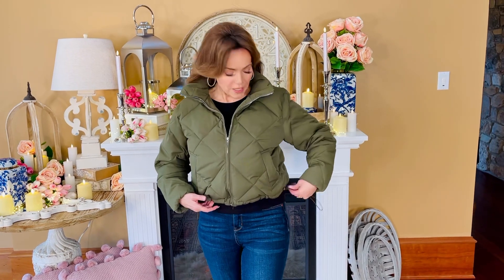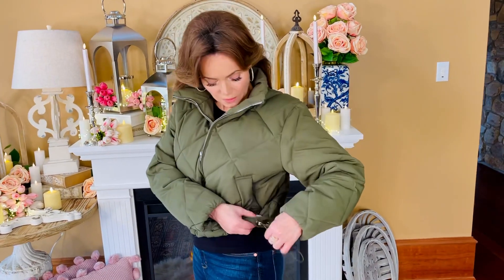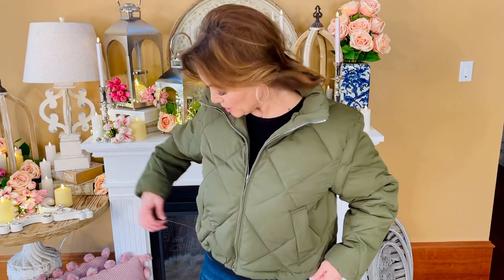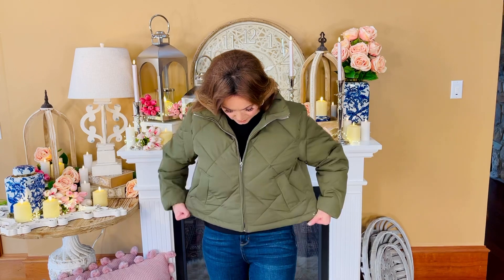I love the fact that you can wear it a couple different ways. I have it cinched in right now, but there are these little drawstrings on both sides. So I can just undo these — and this is how I usually do it — and then it's just a straight adorable little jacket.